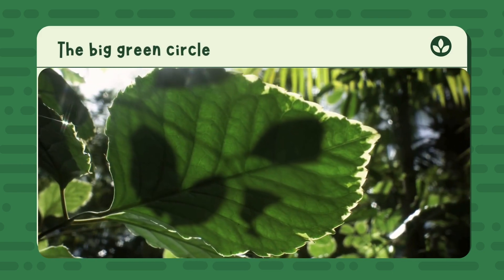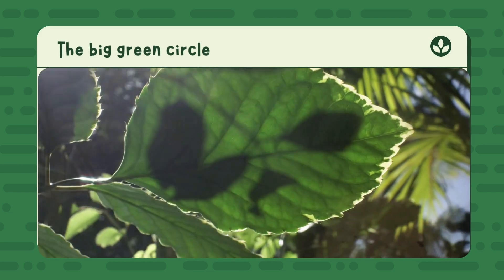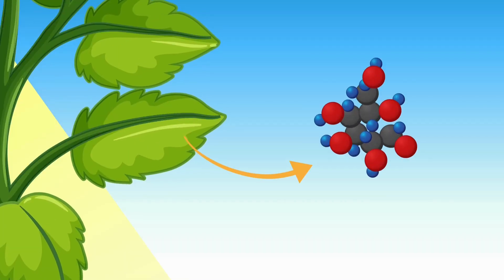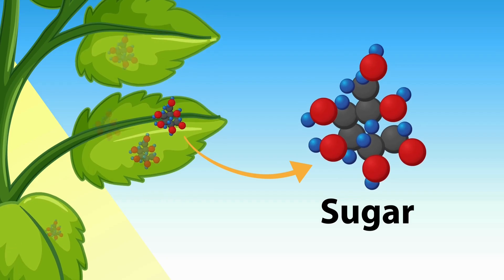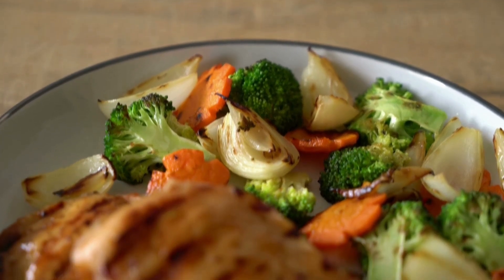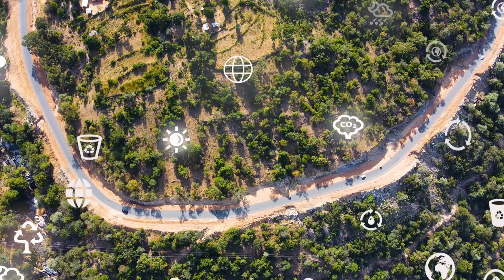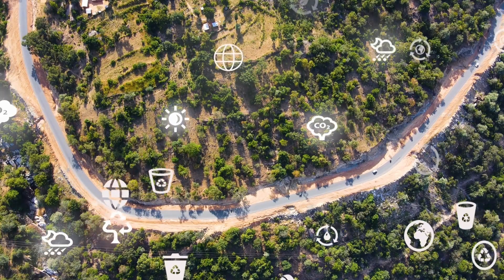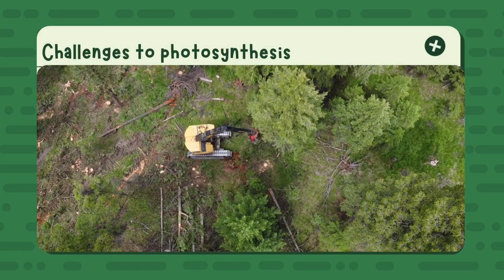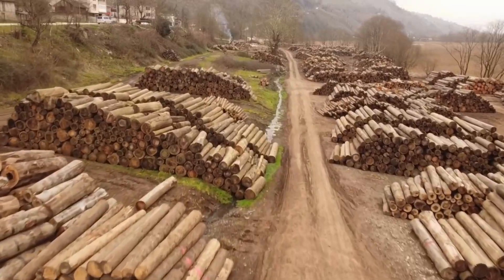Photosynthesis starts a big, beautiful circle called the food chain. It goes like this: the sun shines on plants, plants make food using photosynthesis, animals eat the plants, people eat the plants and animals — then it starts all over again. Everything is connected: the sun, the plants, the animals, and us.